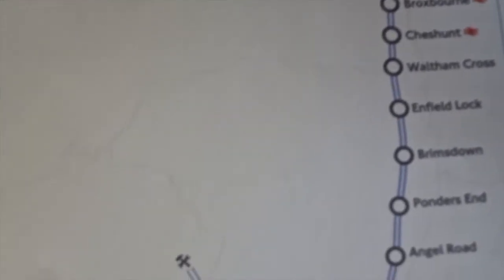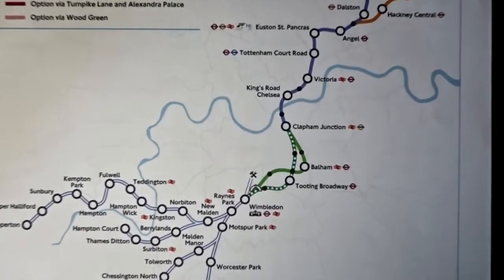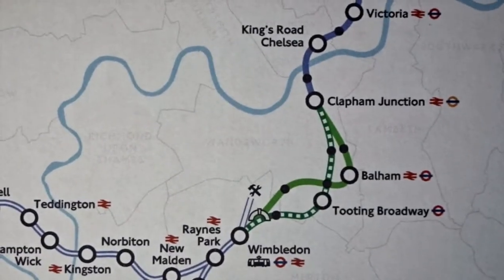On the north side of the map are two branches, one going up to Broxbourne and the other to New Southgate. Beyond that will be a tunnelled section for depot and stabling. The other depot and stabling section is after Wimbledon.